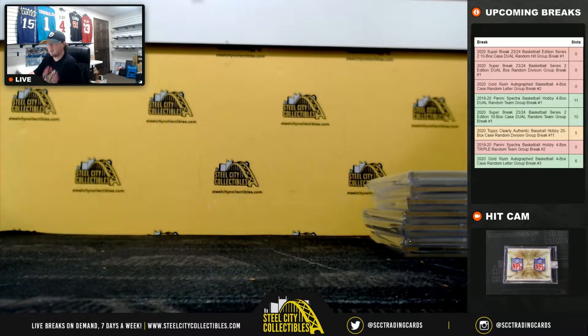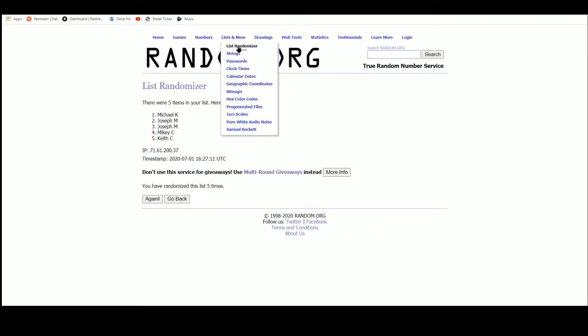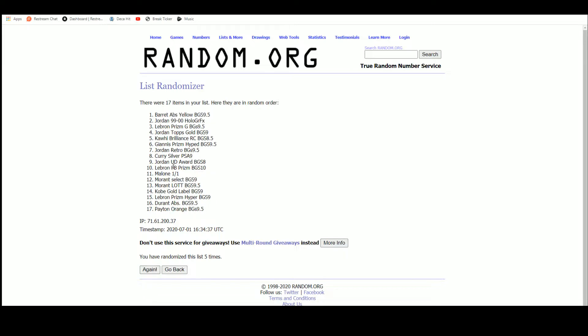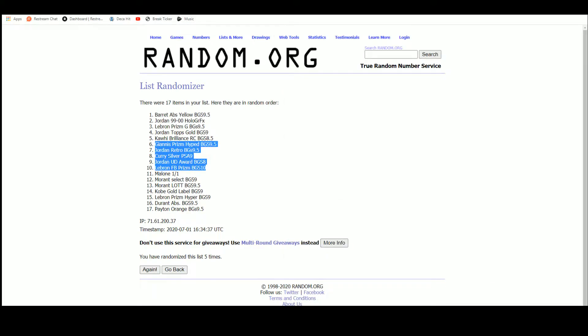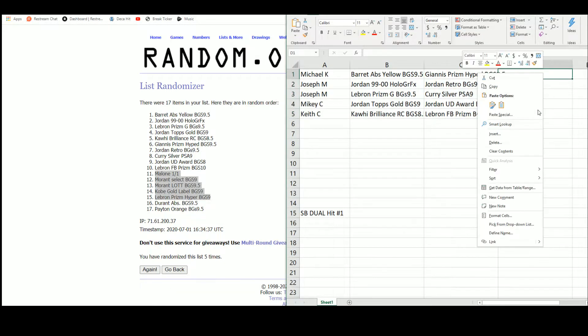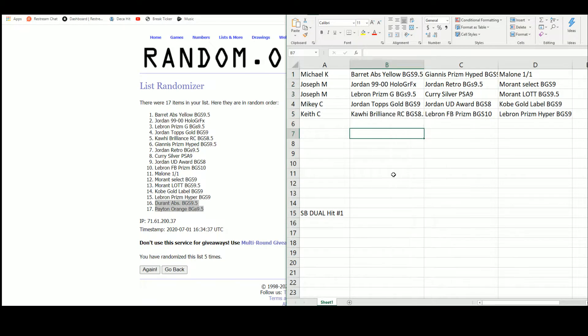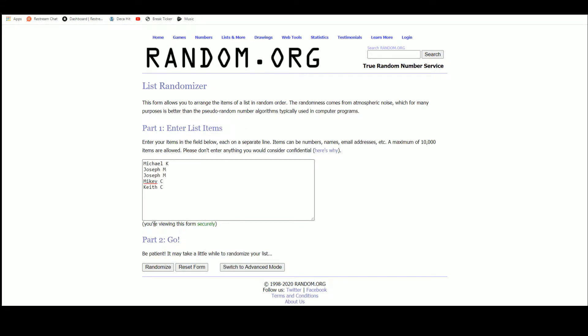Alright guys, there are 17 hits there, so everybody's going to get three and then we'll random off the last two. Let's go ahead and randomize the hits here — and five. We'll take one through five there. Our last two are the Kevin Durant and the Gary Payton. We'll random the names here five times to see which two people come up with bonus hits. Everybody already got one bonus hit, but two spots will get a fourth card.